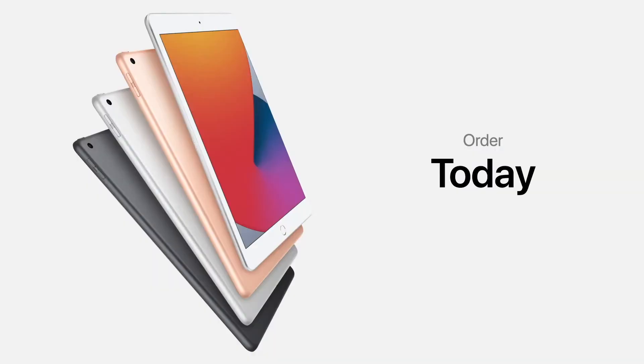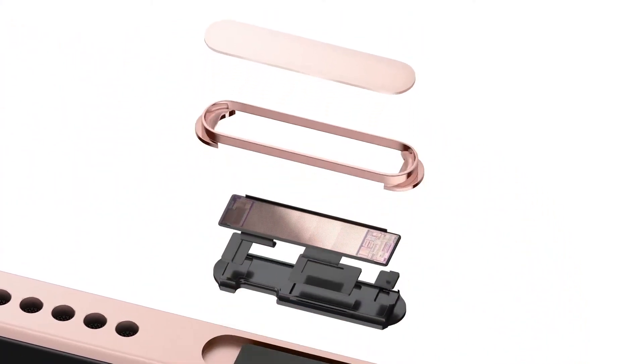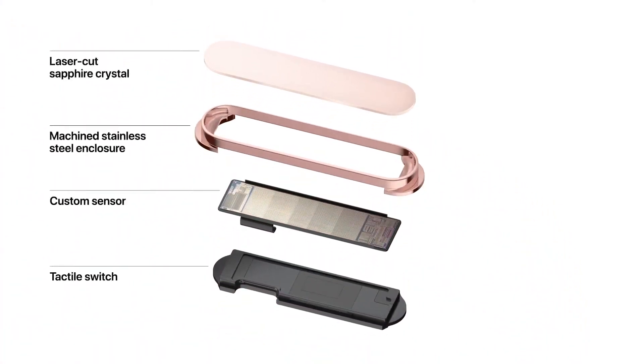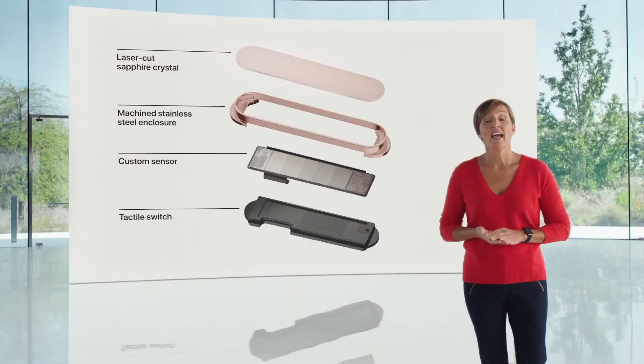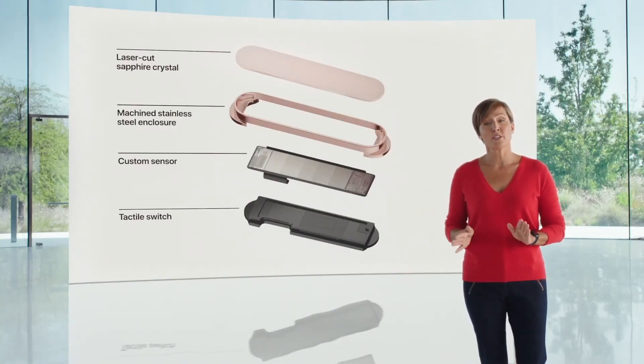Customers can order iPad 8th generation today, and it will be available starting this Friday. We designed a next-generation Touch ID and integrated it right into the top button. The technology uses a sapphire crystal lens and next-generation custom sensor that more efficiently captures the details of a fingerprint, and a faster secure enclave to more quickly authenticate the fingerprint data.